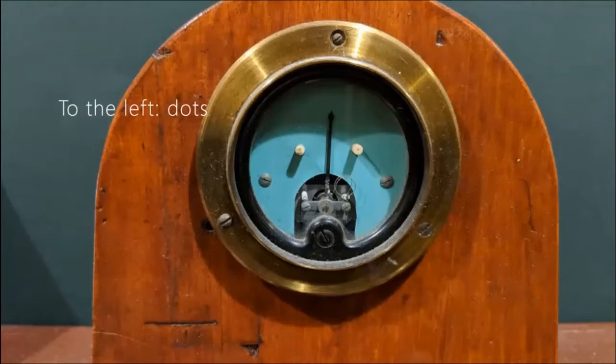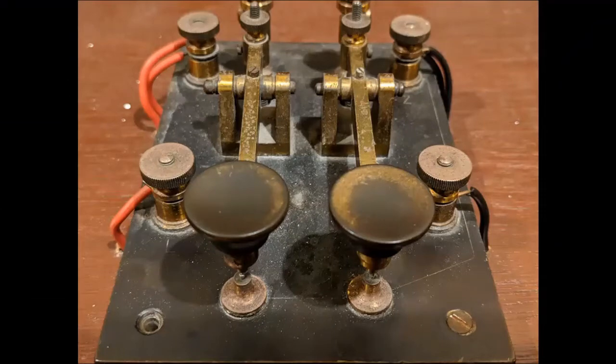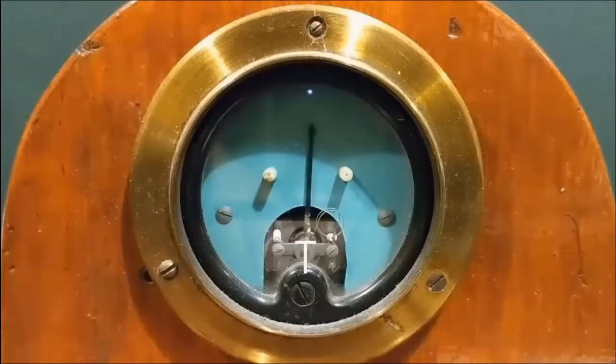Because it has only one needle, we can call it a binary system. The needle can go only left and right. As a result, the single-needle telegraph uses a code to communicate individual letters. Our telegraph here is using Morse code.